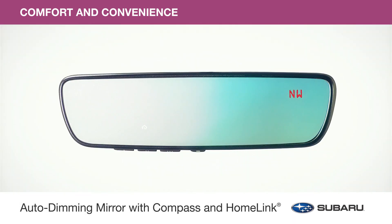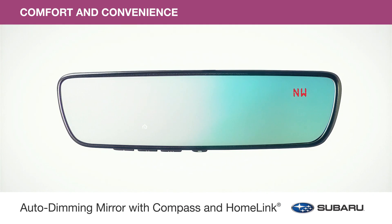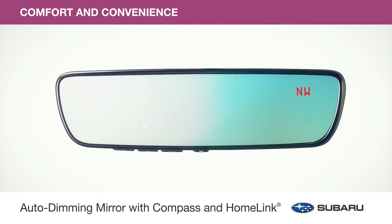The multifunctional upgraded mirror accessory darkens automatically to protect your eyes from headlight glare. Plus, it can be programmed to operate select home functions and features an 8-point digital compass.